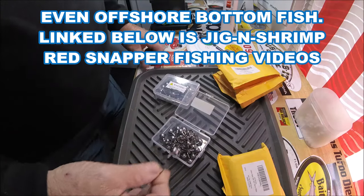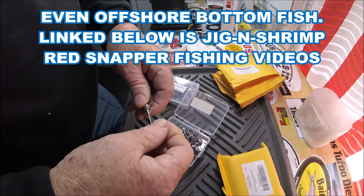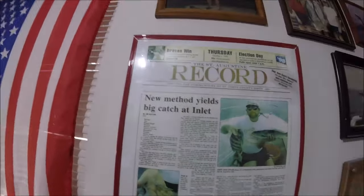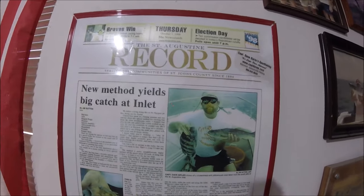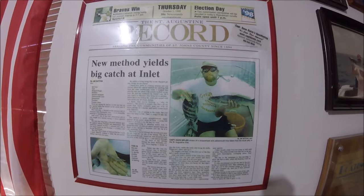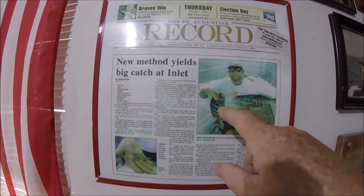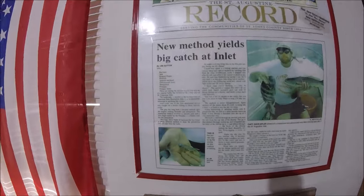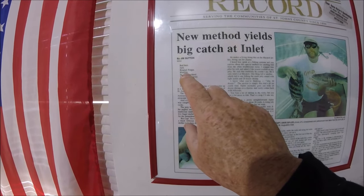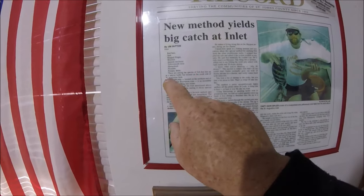Jigs and shrimp weren't a big deal 25 years ago, and some of us started putting shrimp on a jig head. Let me show you something — St. Augustine Record newspaper. This right here is an article, and that's me. I took out the St. Augustine Record sports editor Jim Sutton, and with jigs and shrimp we caught redfish, jacks, ring-tailed porgies, bluefish, Spanish mackerel, yellow-mouthed trout, sheep's head, flounder, and little puppy drum that day on the South Jetty.